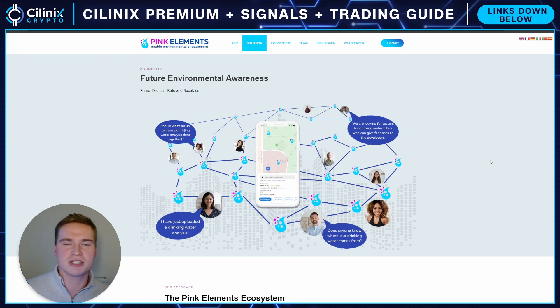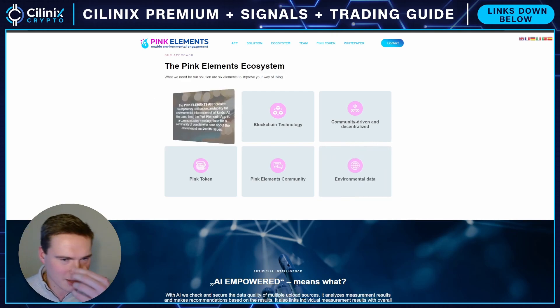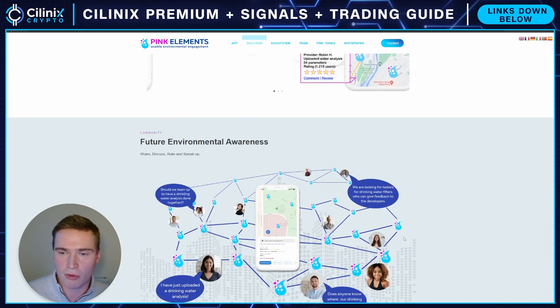Via this app you can share environmental data and get rewarded, and people can use the application both to share results and to gain more information — for example if you're going somewhere on holiday or buying a house. Their main focus right now is drinking water, but in general it covers all environmental data: air, noise, and ground condition. That's the main product and the main utility, and the Pink Token works into that platform and application.